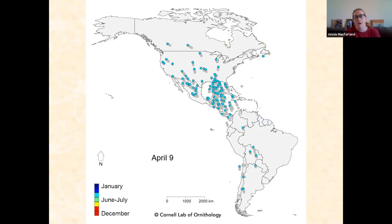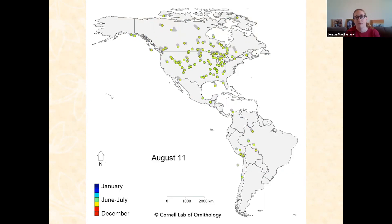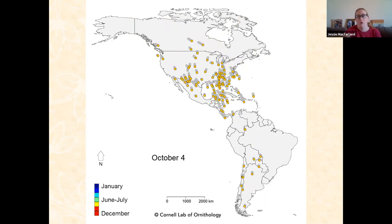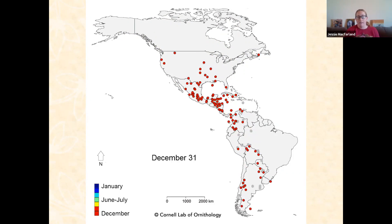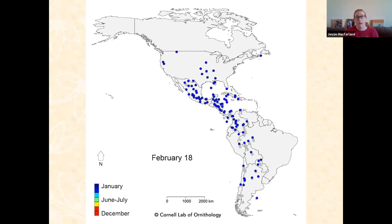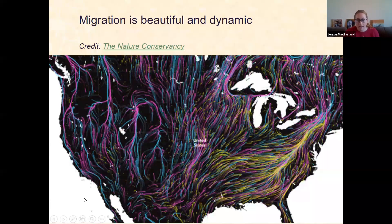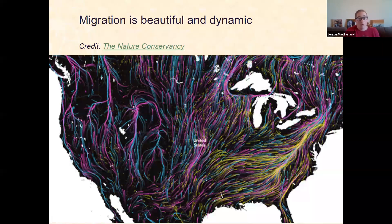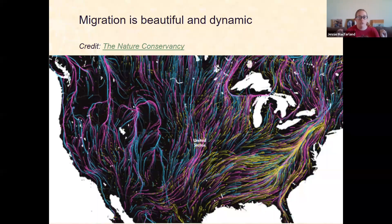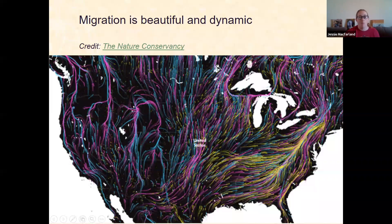You can see the different strategies and routes these birds use. Some are rocketing across the open water of the Gulf, some are going up through the landmass of Mexico, some are wandering east before heading west and south, and one is rocketing far out over the Atlantic Ocean before hitting South America. These amazing eBird products really help us visualize just the scale and scope of bird migration — billions of birds moving through the western hemisphere every year.